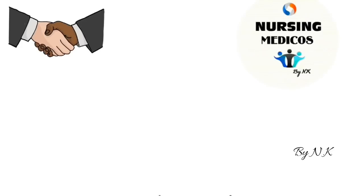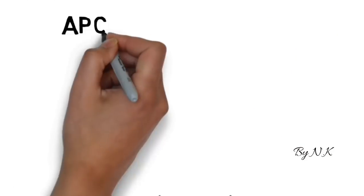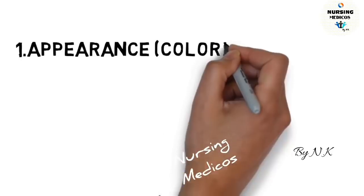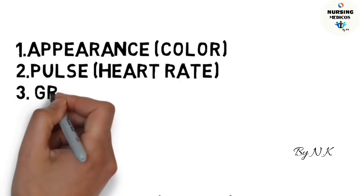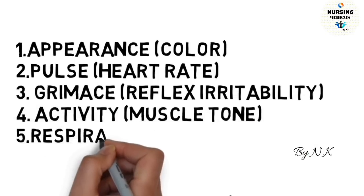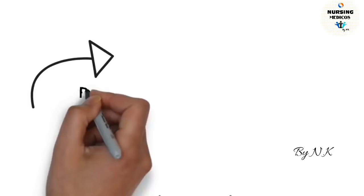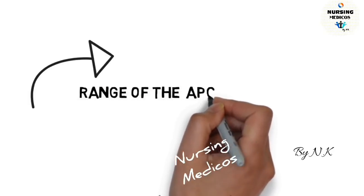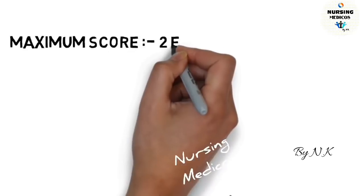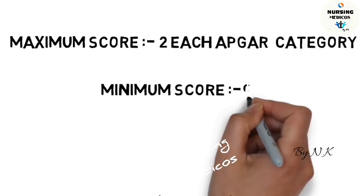Hello friends, welcome to my channel Nursing Medicos. Today we will discuss Apgar assessment. The five categories are: first, color; second, heart rate; third, reflex; fourth, activity and muscle tone; fifth, respiratory effort and breathing. The range of the Apgar score is 0 to 10. The maximum score is 2 for each Apgar category and the minimum score is 0.